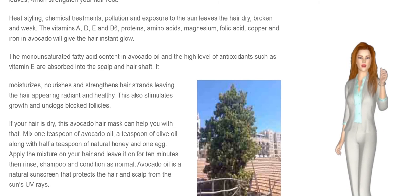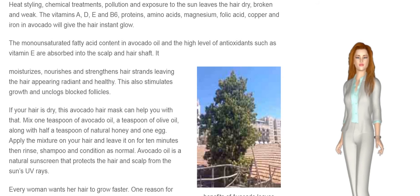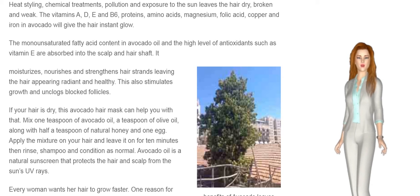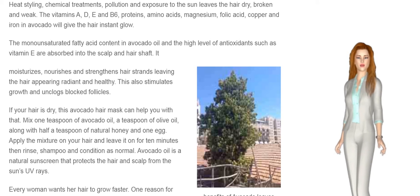Heat styling, chemical treatments, pollution, and exposure to the sun leave the hair dry, broken, and weak. The vitamins A, D, E, and B6, proteins, amino acids, magnesium, folic acid, copper, and iron in avocado will give the hair an instant glow.